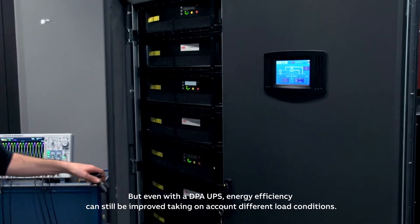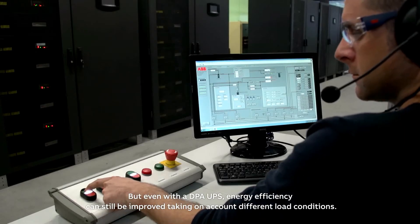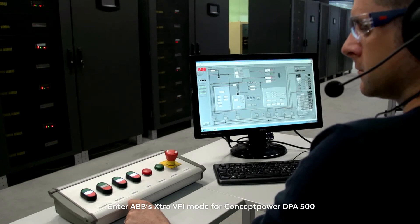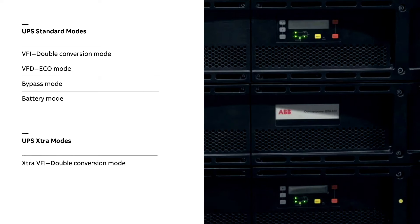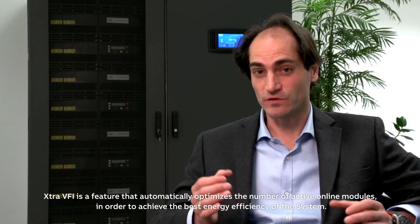But even with a DPA UPS, energy efficiency can still be improved, taking into account different load conditions. Introducing ABB's Extra VFI Mode for Concept Power DPA 500. Extra VFI is a feature that automatically optimizes the number of active online modules in order to achieve the best energy efficiency of the system.